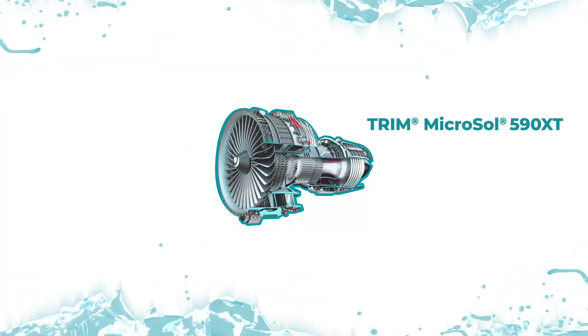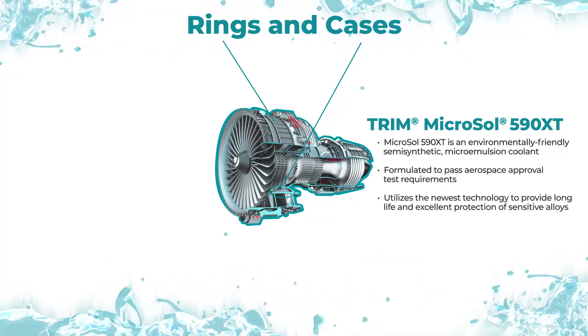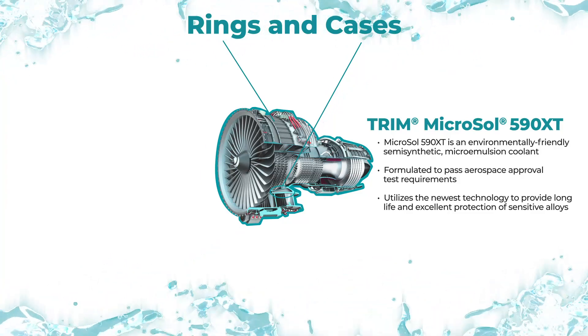Trim Microsol 590XT is used in the production of engine rings and cases. This environmentally friendly, semi-synthetic micro-emulsion coolant is specially formulated to pass aerospace approval test requirements.